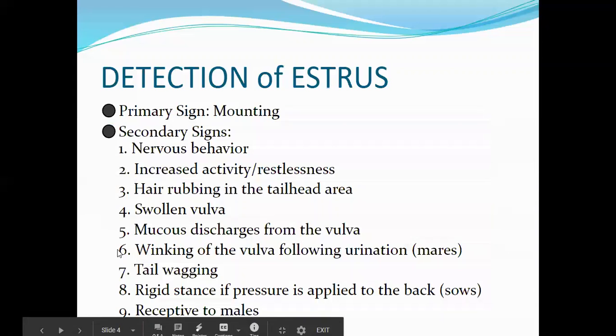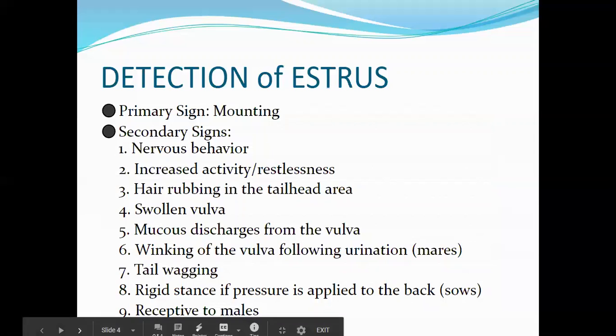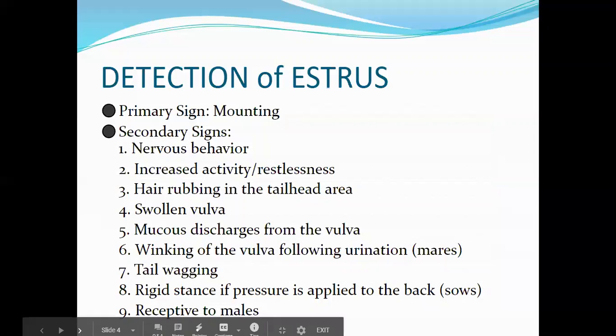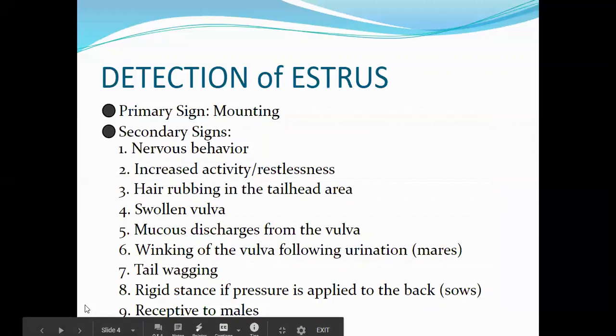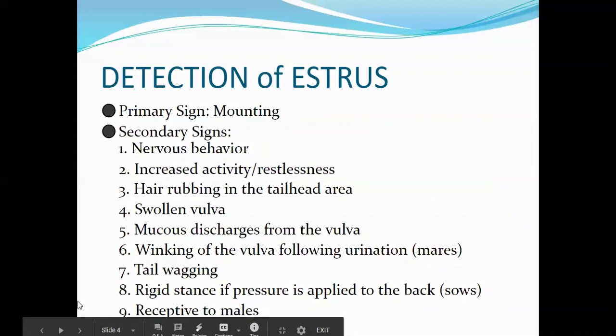Secondary signs include nervous behavior, increased activity or restlessness, rubbing in the tailhead area, swollen vulva — the outside appearance of the female reproductive tract — and mucous discharges coming from the vulva.